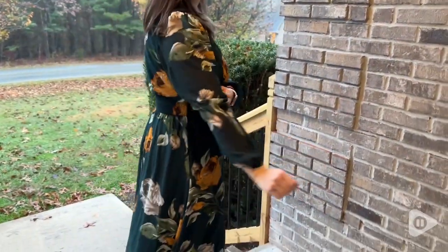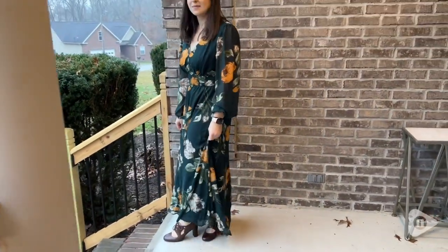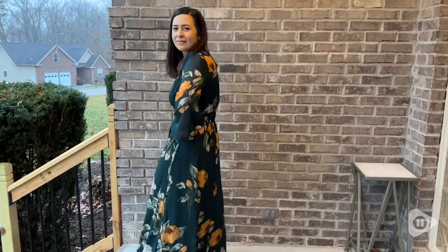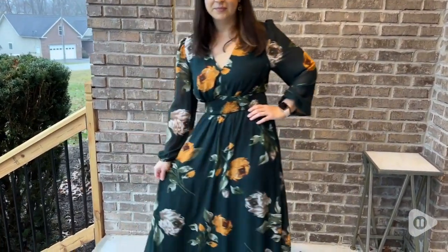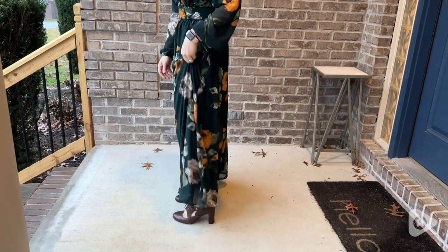This dress comes in a bunch of different colors and patterns. I have this here in the emerald green and a size medium with long sleeves. I am about five foot two and about 140 pounds, and this dress for me — I'm pretty short — it comes right to the floor, but it is perfect when I wear it with heels.